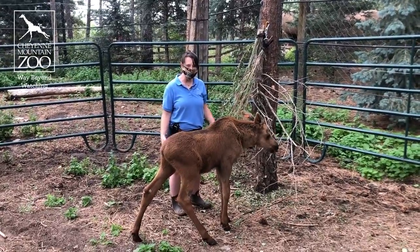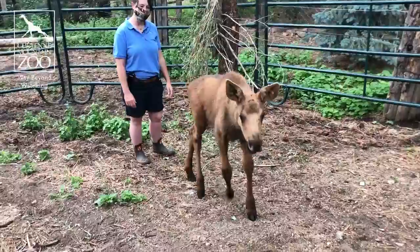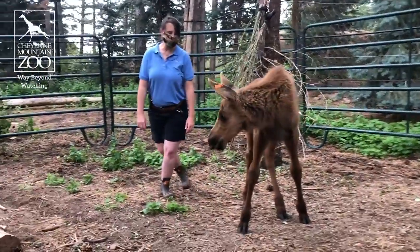Hi friends, this is Rebecca here with our brand new moose calf. We're hanging out in the moose yard. As you can see, he is learning his space pretty well.